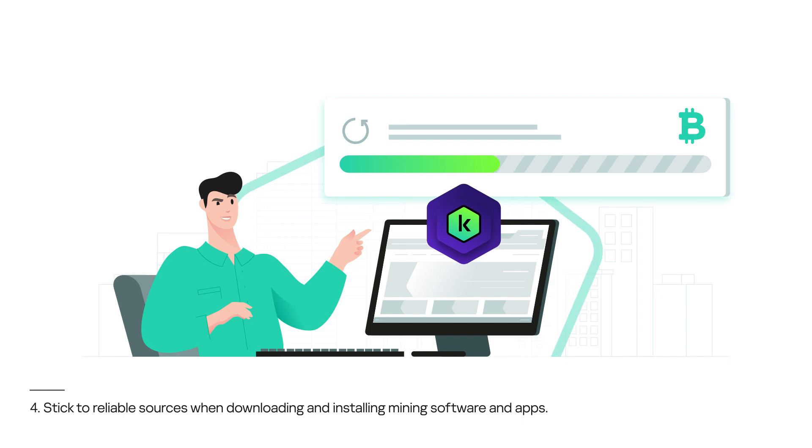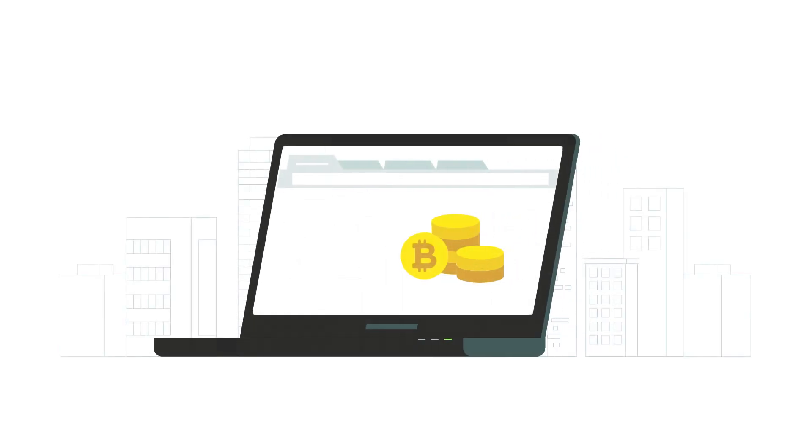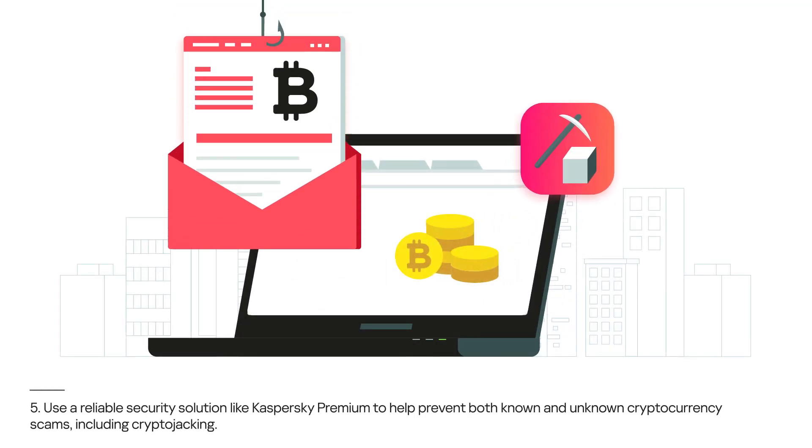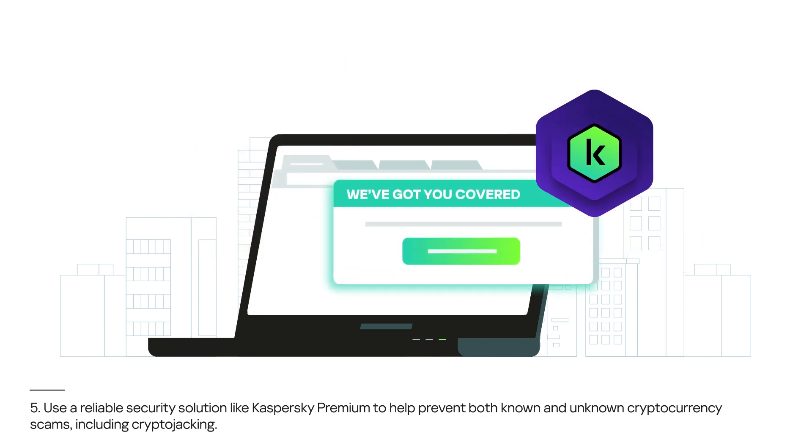4. Stick to reliable sources when downloading and installing mining software and apps. 5. Use a reliable security solution like Kaspersky Premium to help prevent both known and unknown cryptocurrency scams, including cryptojacking.